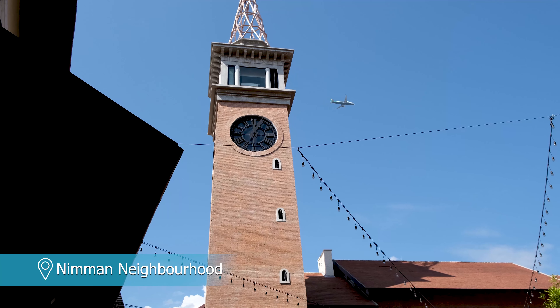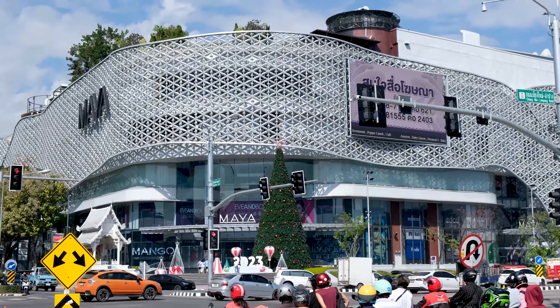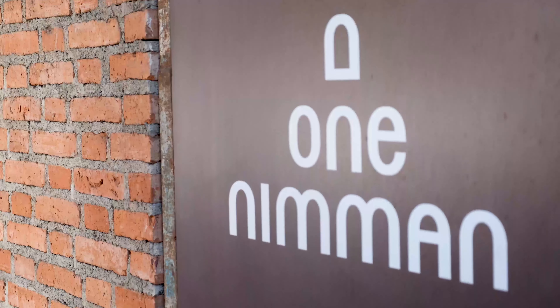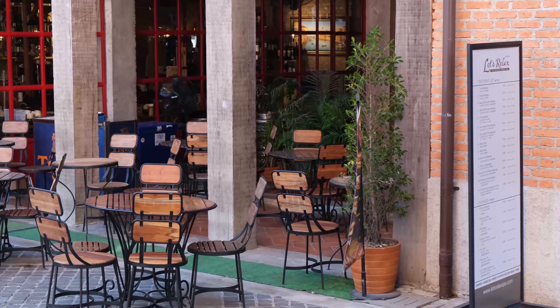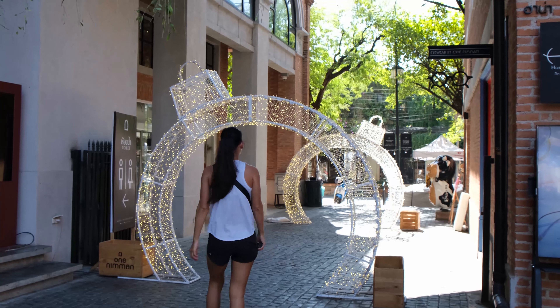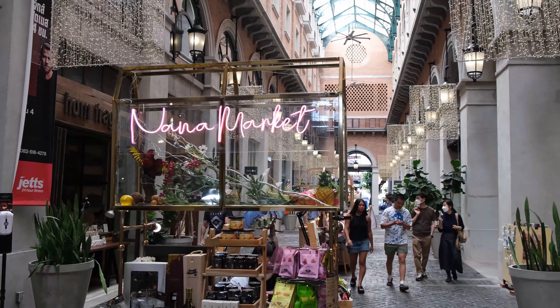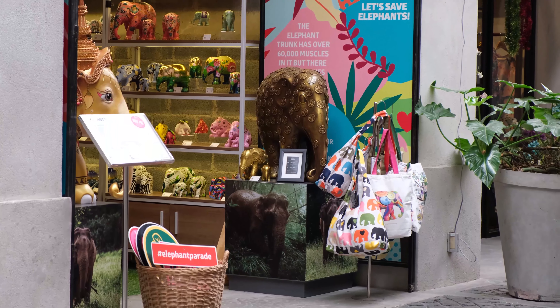Wherever you go in Thailand, there's always a trendy area that's popular with digital nomads and expats. In Chiang Mai, it's the quirky neighbourhood of Nimman. It boasts a great cafe scene, many independent and unique shops and cool art stalls. It even has a giant shopping mall. Nimman is completely different to the older, more cultural Old Town. We recommend visiting in the evening as that's when the area really comes to life.